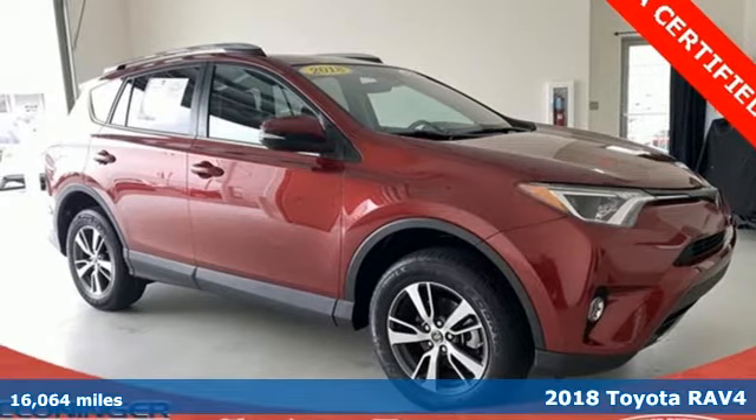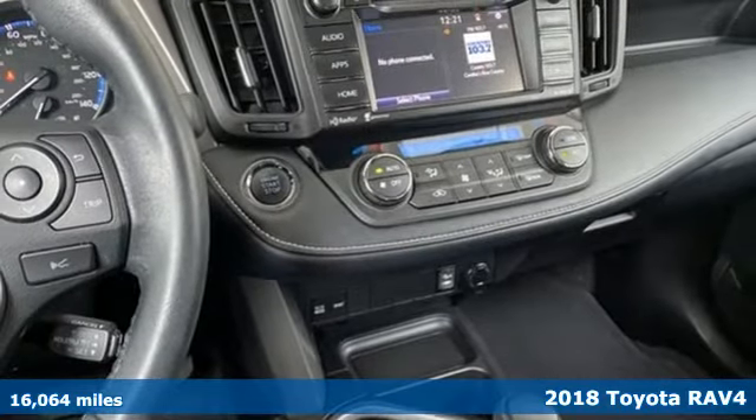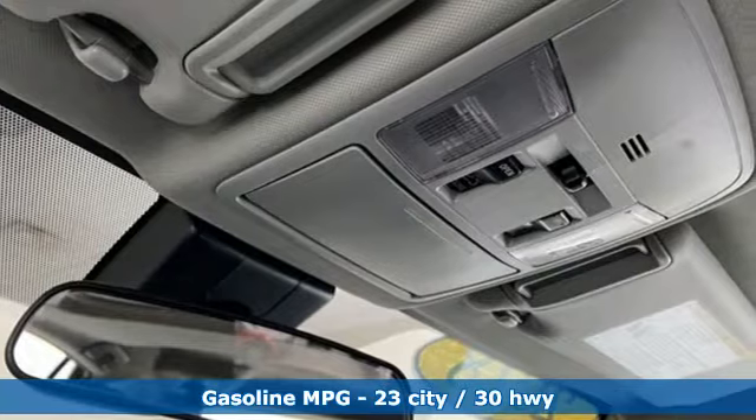Here's a 2018 Toyota RAV4. Feed your adventurous nature in this stylish and smart SUV, and it comes with all the amenities you need.